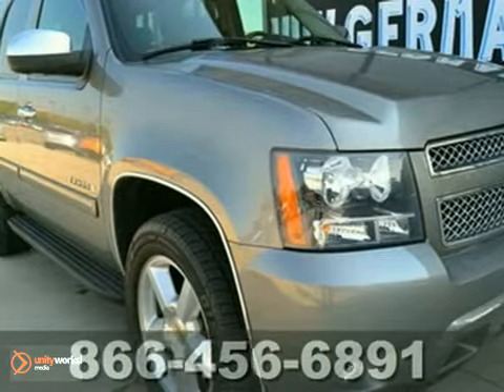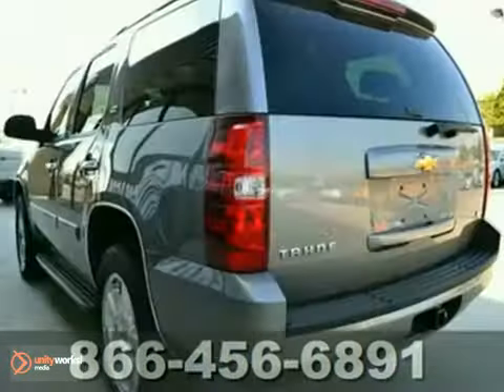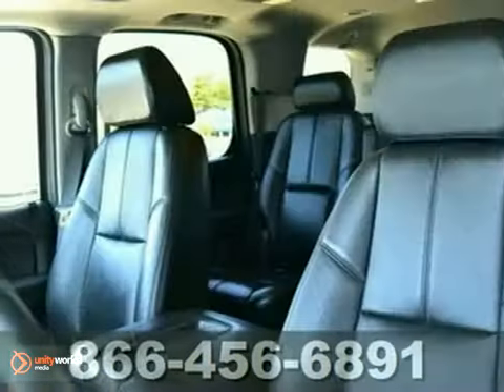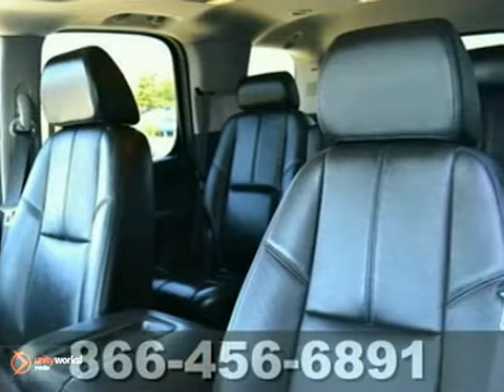We think you'll like this 2007 Chevrolet Tahoe. This LTZ model has lots of hot options, including a power sunroof, DVD entertainment, and dual-zone climate control.